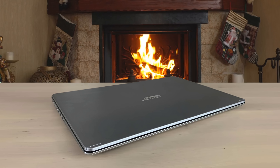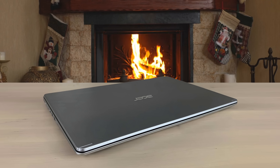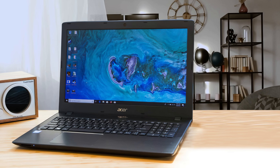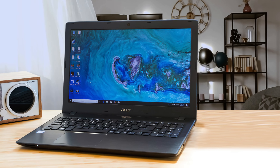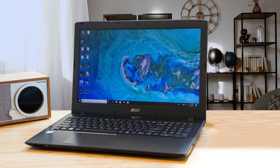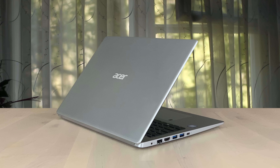It has a 1920x1080 resolution display, and the IPS panel gives solid viewing angles. It has an AMD Ryzen 3 3200U dual-core processor, up to 3.5GHz, with 4GB of RAM and 128GB of SSD. It also has the AMD Radeon Vega 3 mobile graphics.